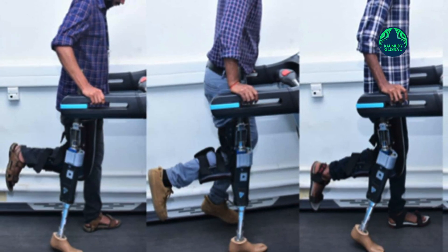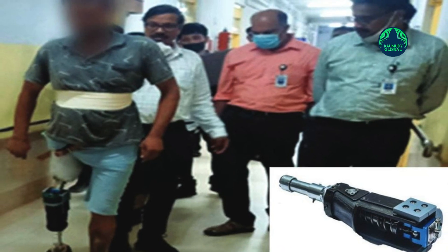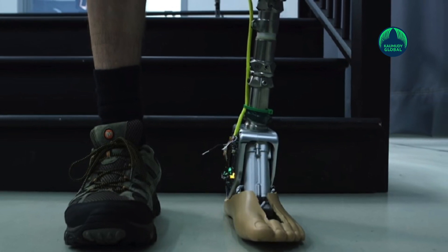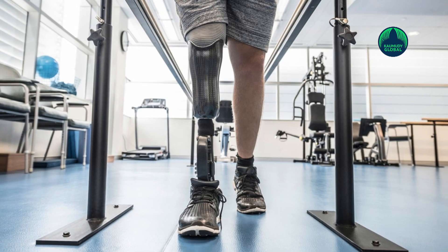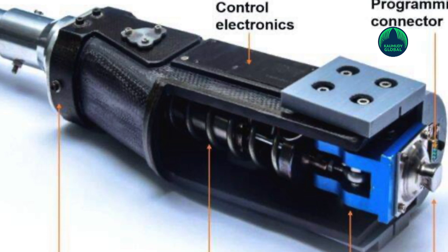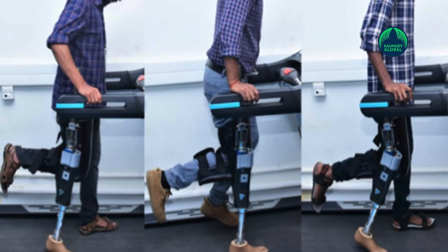Walking limits can be set for people with limited mobility using PC-based software, and these limits will change in real-time during the walk. The feasibility of this design was verified using an engineering model. The Vikram Sarabhai Space Centre under ISRO has signed a Memorandum of Understanding with the National Institute for Locomotor Disabilities, Deen Dayal Upadhyay, the National Institute for Persons with Physical Disabilities, and the Artificial Limb Manufacturing Corporation of India to manufacture it on a commercial scale.